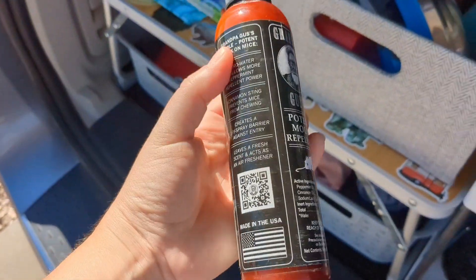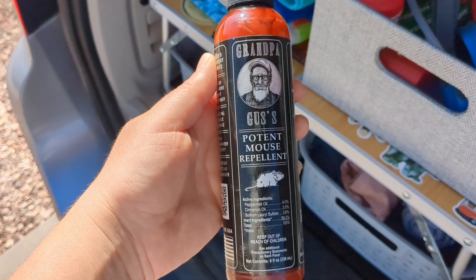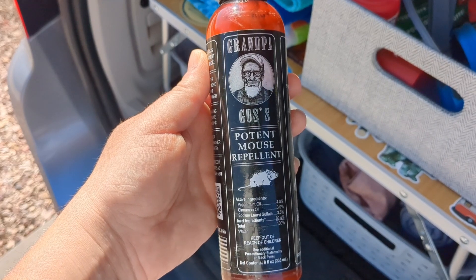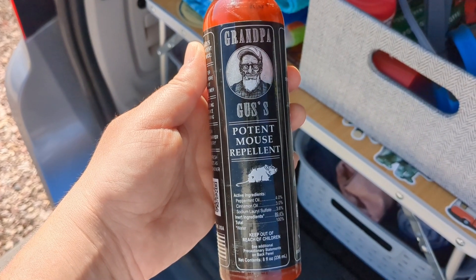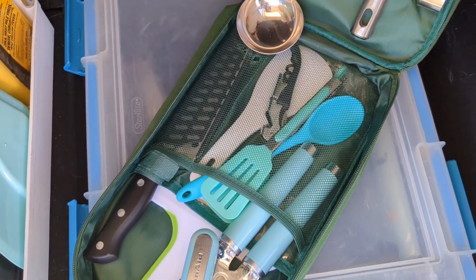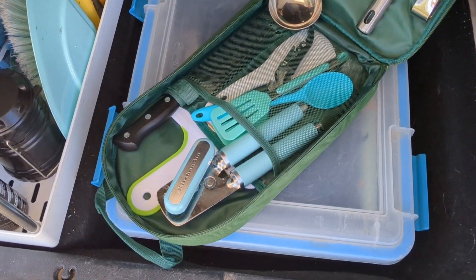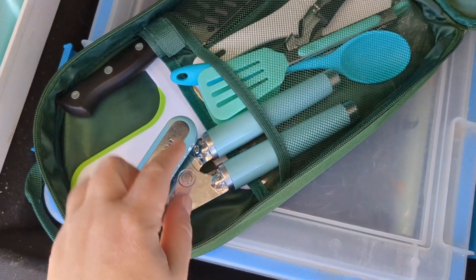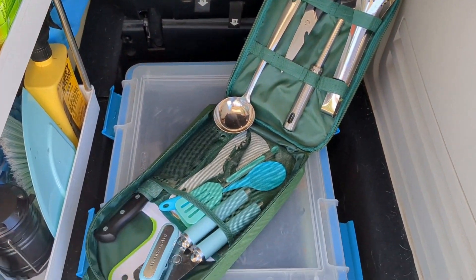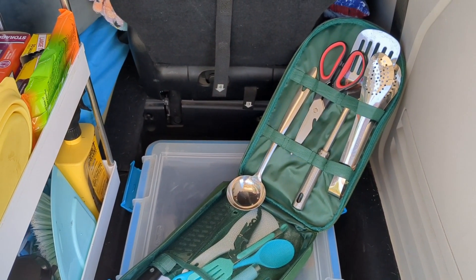I also purchased this year the Grandpa Gus potent mouse repellent, and so far this has been very effective. I highly recommend it to everybody no matter what sort of rig you're in. This year I also purchased this kitchen utensil set and I'm really loving it — I have cooked with it, it's great and versatile. I did add a few things like my can opener from the dollar store, but otherwise it's great to keep all your kitchen utensils in one little kit and it's really easy to store.